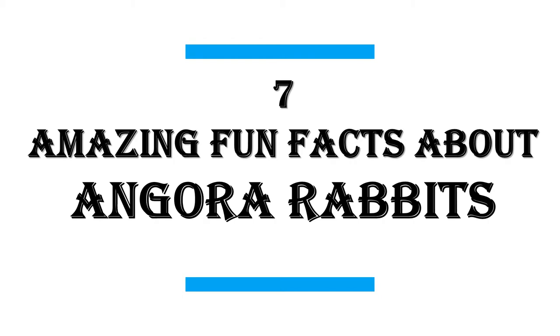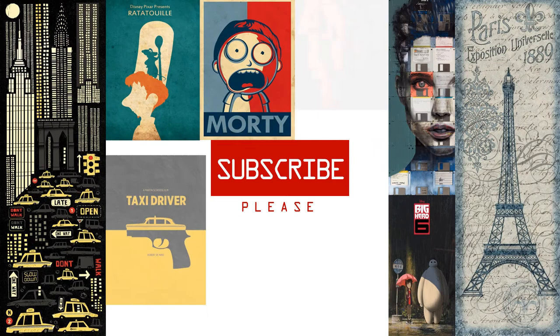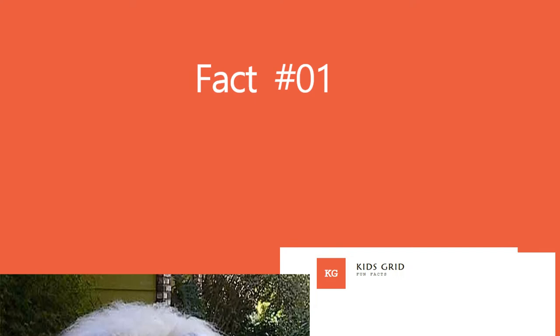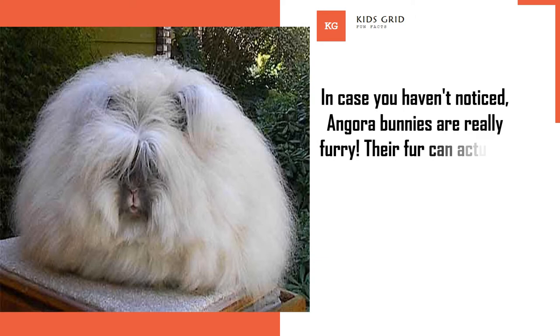In this video I will share with you 7 Amazing Fun Facts About Angora Rabbits. In case you haven't noticed, Angora Bunnies are really furry. Their fur can actually grow to be over 6 feet in diameter.